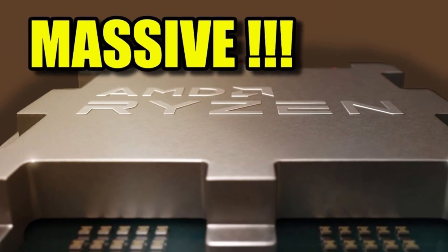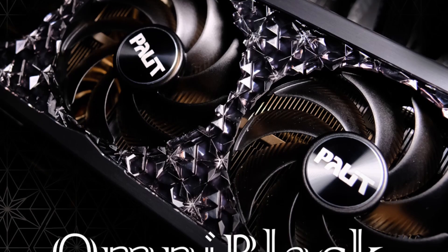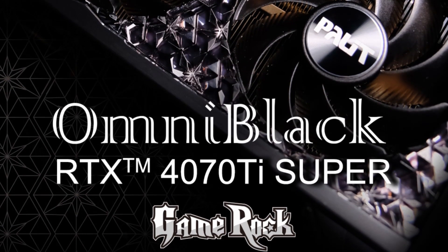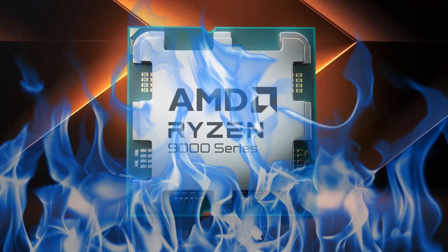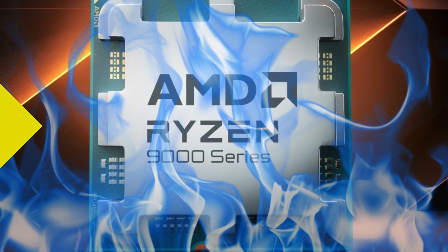AMD Ryzen 7000X 3D processors get a huge price cut. Palit launches their 3.5-slot GeForce RTX 4070 Ti Super GameRock Omni Black Edition. XFX has teased their swappable fans for Radeon RX 7000 GPUs. And lastly, AMD explains why Ryzen 9000 with 8 cores doesn't require higher TDP but lower.